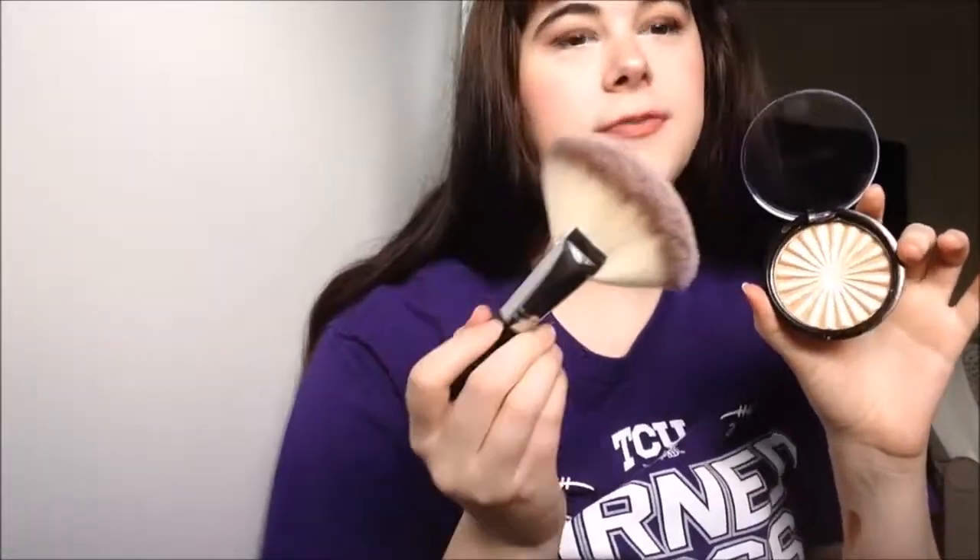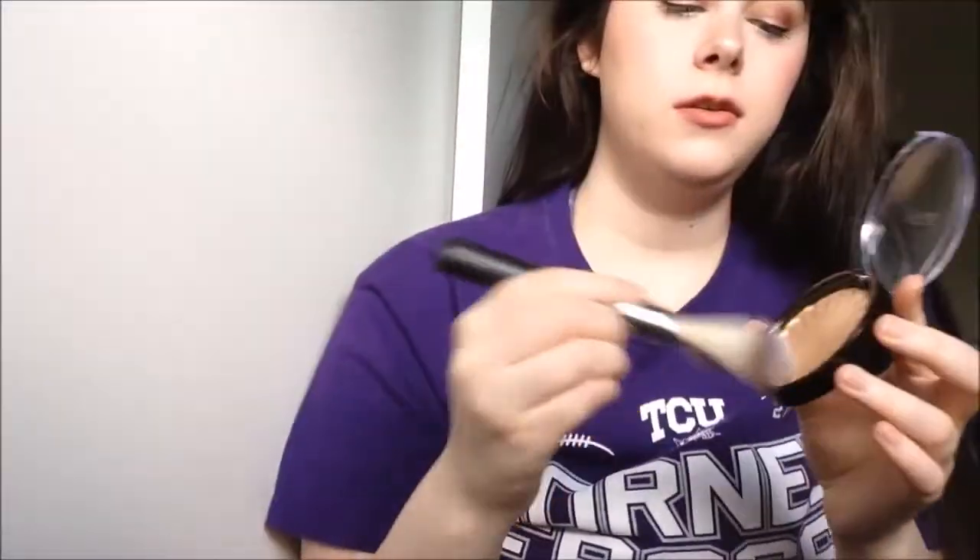The last thing, which I'm really excited about, is the Ofra Highlighter in Rodeo Drive. I don't have highlighter on, so we're going to put this on with the brush they sent last month. I barely dabbed anything and you're going to be able to tell because I'm sitting in front of a window. So that is everything in the box, and the highlighter is $36. The total value of my box is $116, I think. I'll have a link to BoxyCharm below if you want to sign up — I think right now they have a waiting list, though.